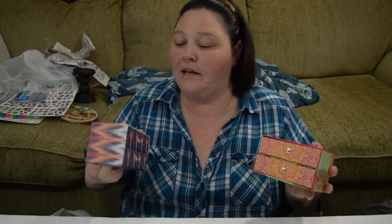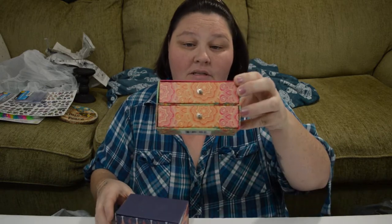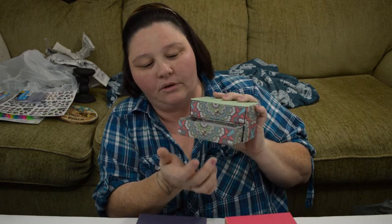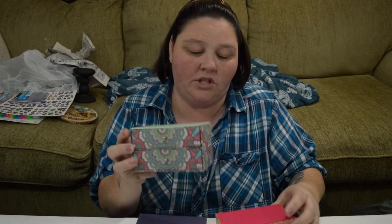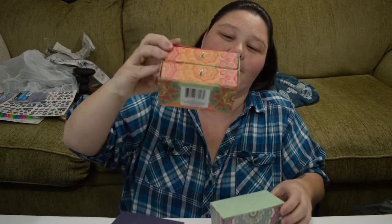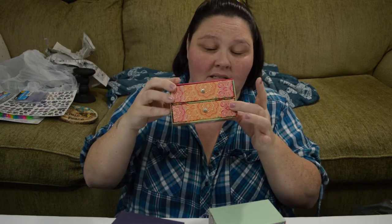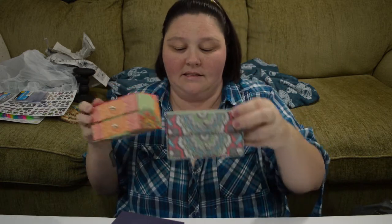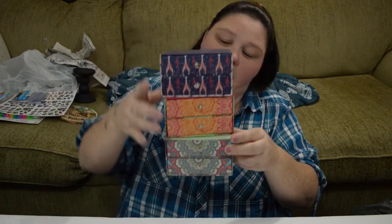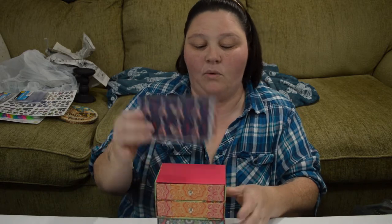These have been shown before — at least I have seen them in other videos. They just have the little drawers — the little jewelry box drawers. This one is my favorite with the mandalas. I really, really liked these. I got one for myself and one for each one of my daughters.